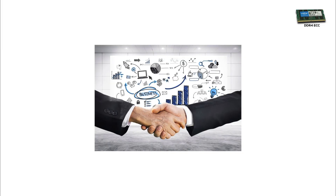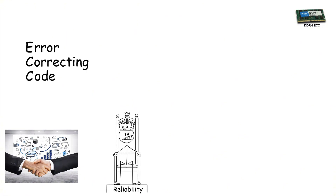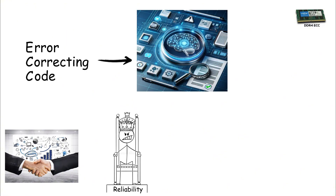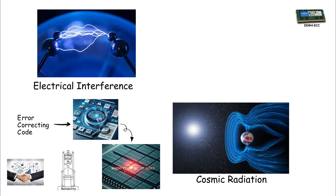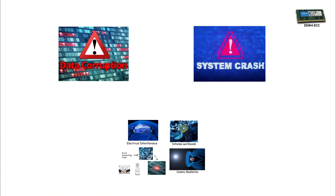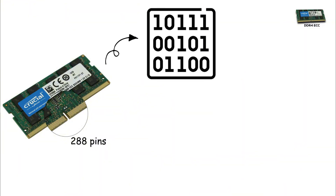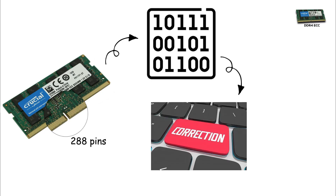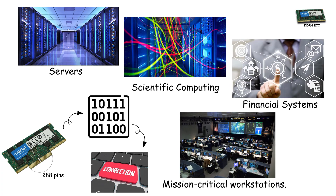DDR4 ECC. In professional and enterprise environments, performance isn't the only priority — reliability is king. That's where DDR4 ECC comes in. ECC stands for Error Correcting Code, a technology designed to detect and correct single-bit memory errors automatically. These errors can happen from electrical interference, cosmic radiation, or intense workloads, and while rare, they can corrupt data or crash systems. DDR4 ECC uses the same 288-pin layout as regular DDR4, but with additional memory bits dedicated to storing parity information, allowing the module to correct errors on the fly. This makes ECC essential for servers, scientific computing, financial systems, and mission-critical workstations.